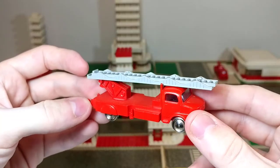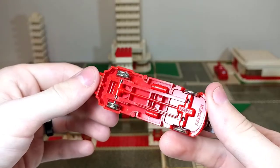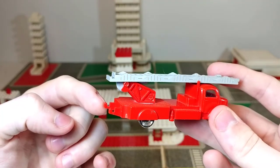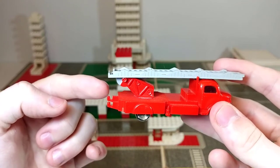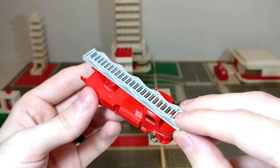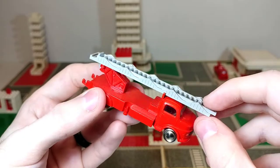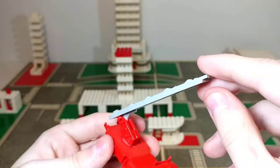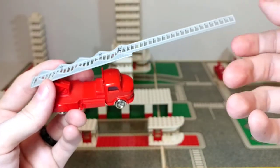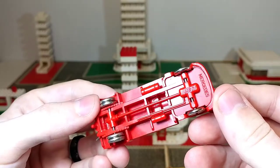Next up we have this very nice vibrant red HO scale fire truck, in fantastic condition given the age. As always, the LEGO logo is on the bottom, and this is another Mercedes car. Unfortunately it's missing the hose drum that would rest on the back — that's not surprising as it literally just rests on top and would fall out easily. But surprisingly it does have both segments of the ladder, which you would not expect to see. It can go up, rotate a full 360 degrees, and the outer section can extend.